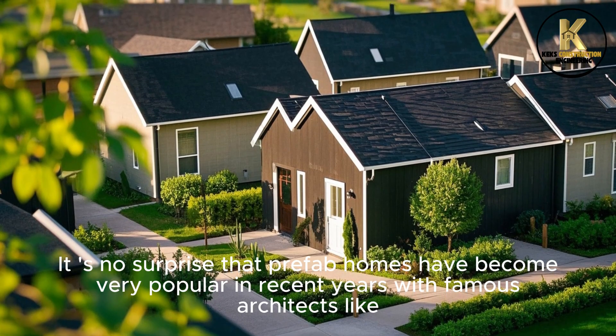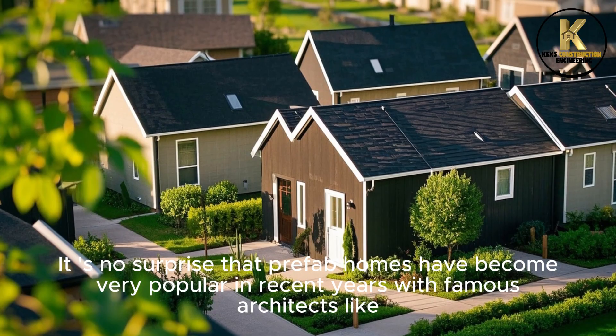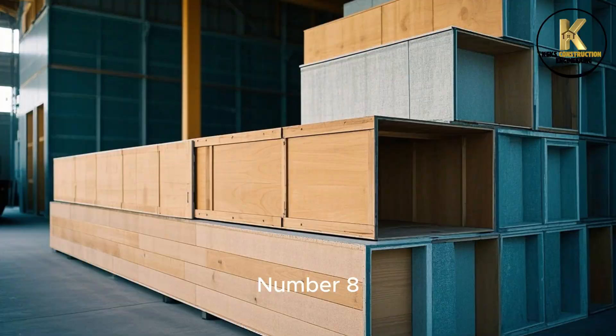It is no surprise that prefab homes have become very popular in recent years, with famous architects like Bjark Ingels designing entire communities of prefab homes.